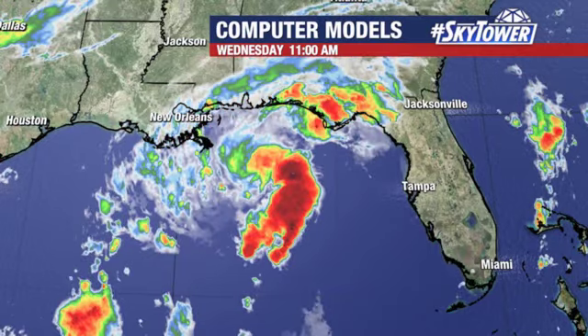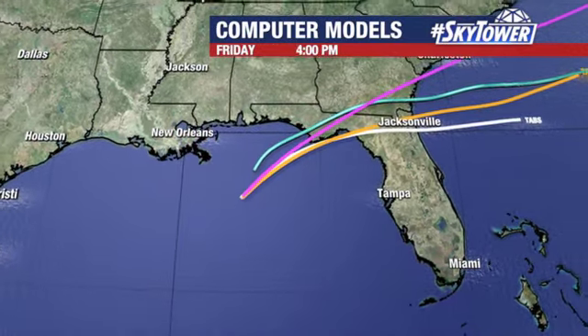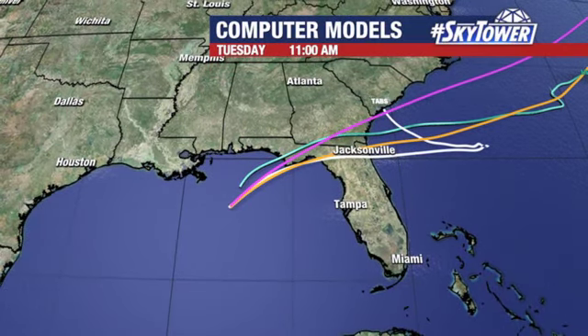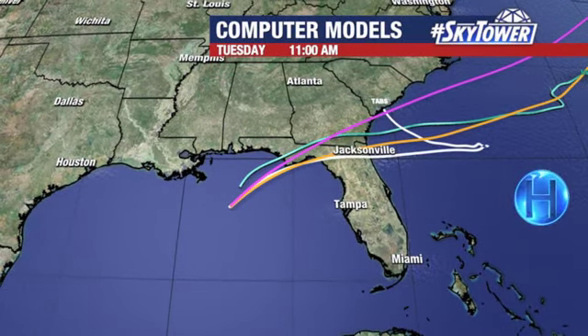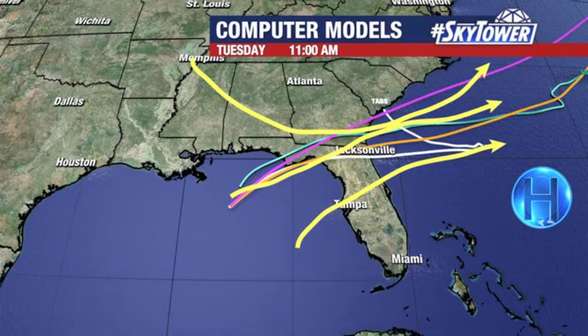But regardless of whether it's named or not, it's still a bunch of rain at this point. Looking at the computer models, you've got that general idea. We're talking about a ridge that's been suppressed a bit further to the south, and then a trough to the north, which will tend to funnel it in that direction. That's why you see it moving towards the north and the east over the next several days.